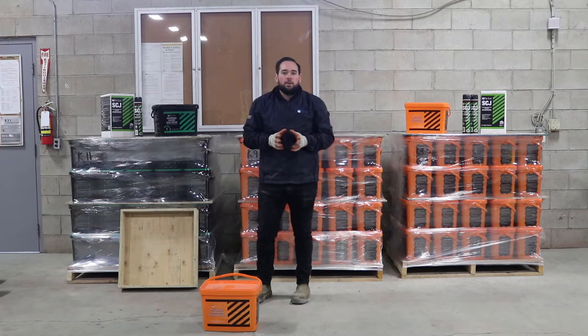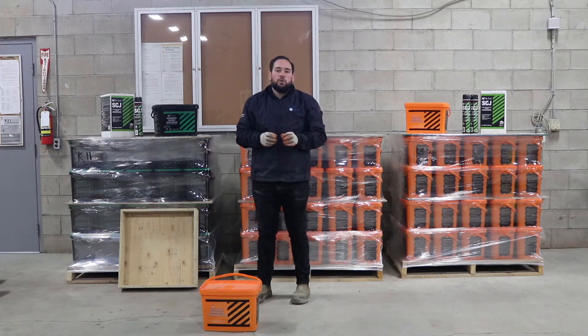Hi, this is Matt Kinson from Daily Pavement Products. This is a short video on the best way to handle permanent pothole repair and permanent road repair during the winter months.